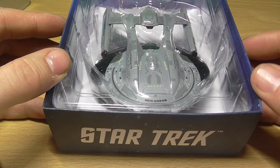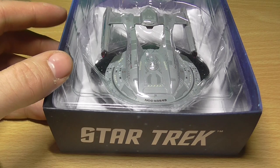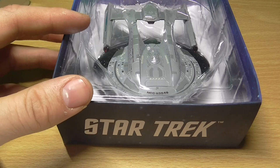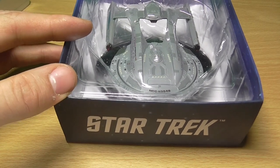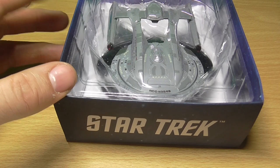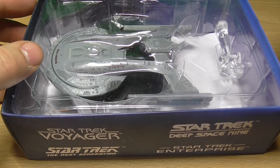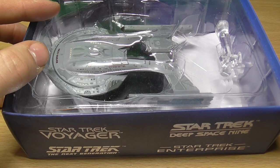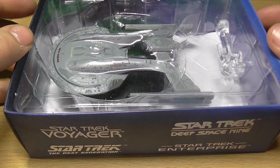Unlike many other Starfleet ships that featured a secondary engineering hull, the Akira class comprised of a single primary saucer section on top of which was built a catamaran style hull. These beams extended back past the rear of the saucer to a spar, upon the top of which a weapons pod was mounted, while the warp nacelles hung down below on either side. Despite the lack of a secondary engineering hull, the Akira class was still 464 metres long, meaning that the saucer section was of a similar size to the saucer section on the Enterprise E.